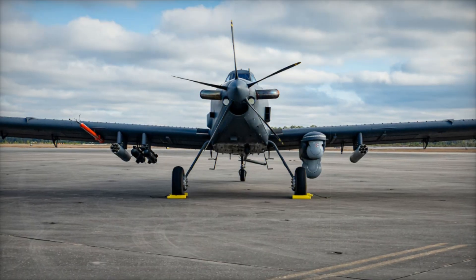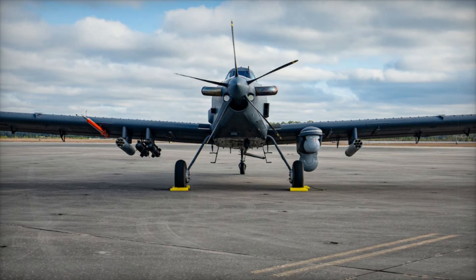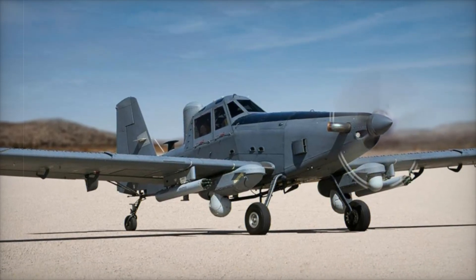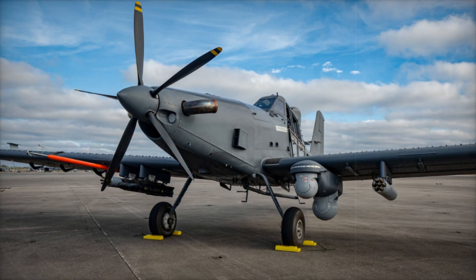Looking to the future, the OA-1K could see expanded roles in electronic warfare, signals intelligence, and even combat search and rescue missions. The aircraft's rugged construction and ability to operate from less developed airstrips further enhance its potential to be used in a variety of crisis response and peacekeeping operations.